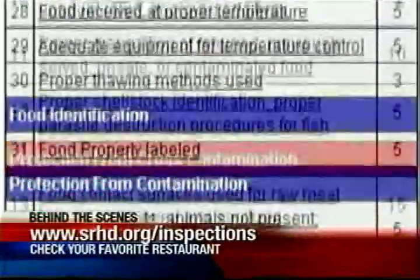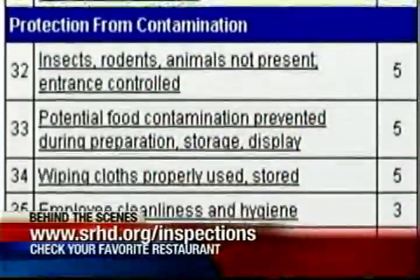Basically, you can search any restaurant in the county. The health district says this is a great tool to keep you and I safe when we go out to eat — a clue that could help make the decision for them whether or not they want to visit that establishment or choose another one.